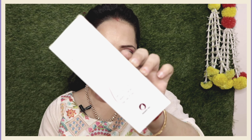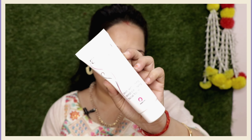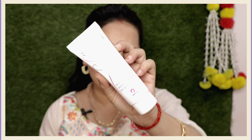So the face wash I'm talking about is from the brand Ethiglow. This is the skin whitening foaming face wash, and it deep cleanses your skin. This is the inner packaging in pouch form. This face wash is for all skin types, but is specially suited for oily skin.